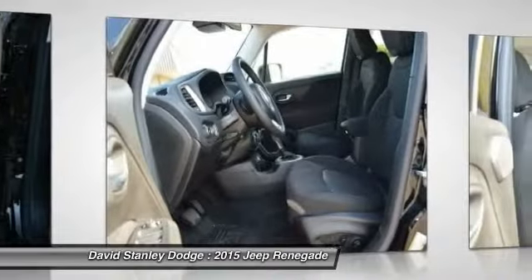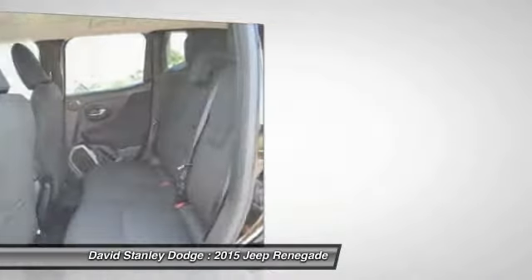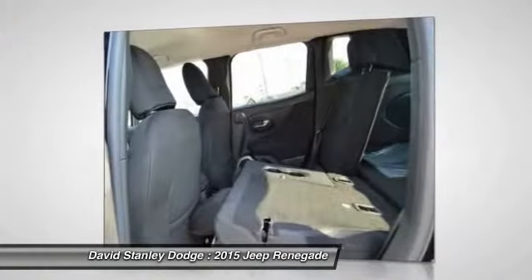Compass, electronic stability control, rear window defroster, power windows. Come see the car for yourself.